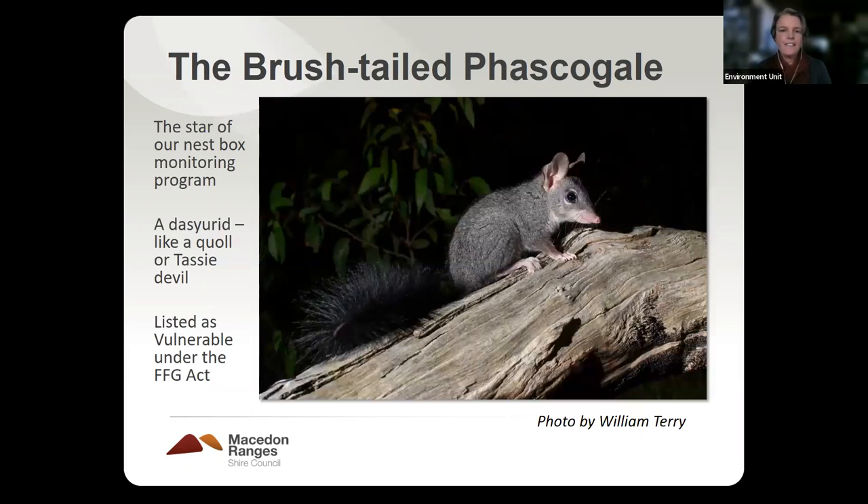Now we come to the star of our nest box monitoring program — the brush-tailed phascogale. They are a dasyurid, which is the name of the family of carnivorous marsupials. They're in the same family as a quoll or a Tasmanian devil, but much smaller in size. They're very distinctive in that they have that bright and bushy brush-tail, and they are listed as vulnerable under the Flora and Fauna Guarantee Act.